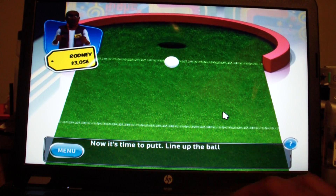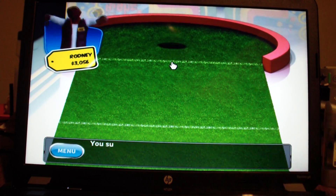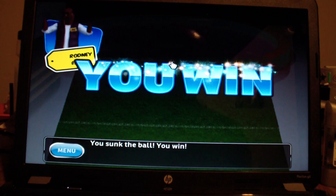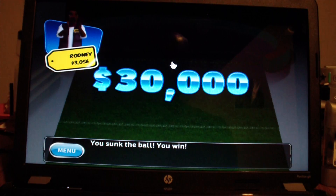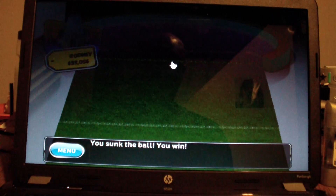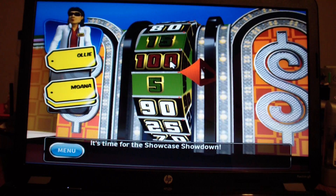Now it's time to putt. Line up the ball with the hole and putt. Yes! That's the ball. You win. All right! $30,000. $33,056 on this game.